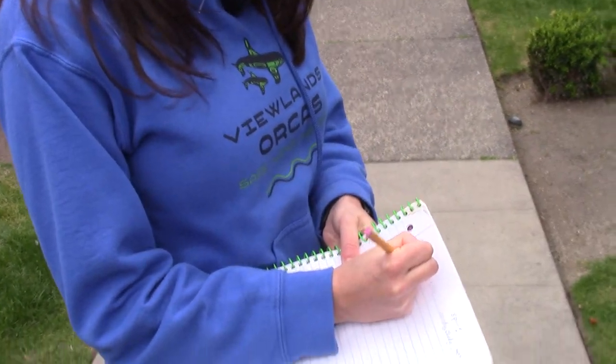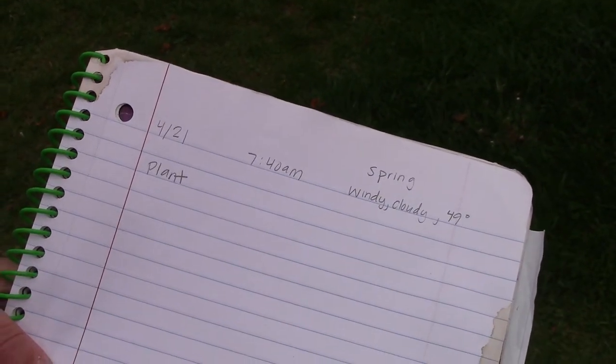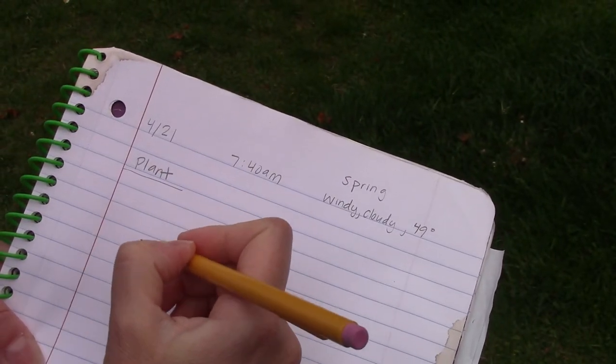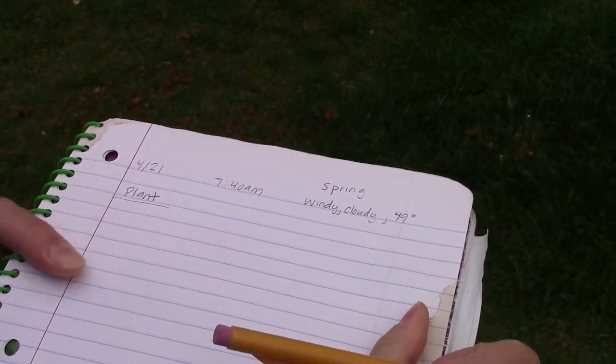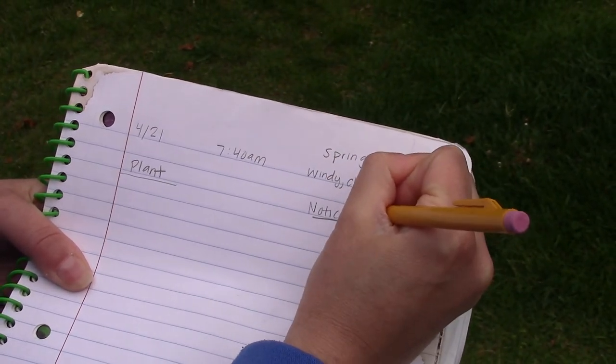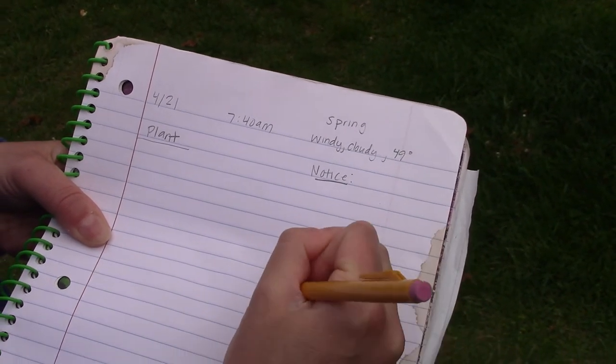When I'm going on a wonder walk, I'm going to organize my thinking in two different ways. I'm going to look for a plant today and I'm going to look for an animal today. I'll make a quick sketch of the plant and write down something I notice and something I wonder.